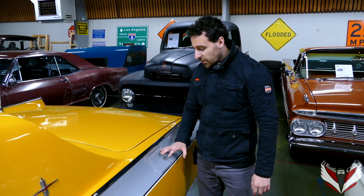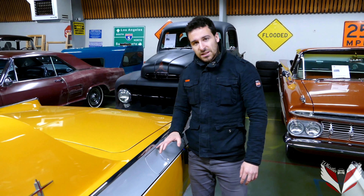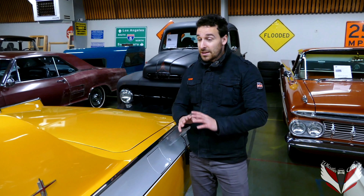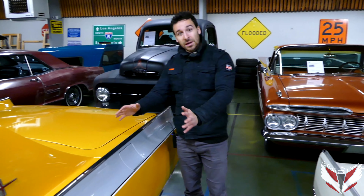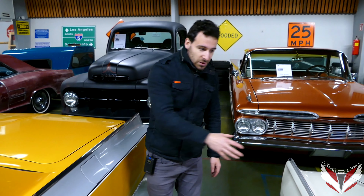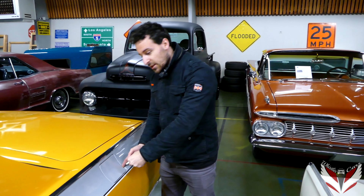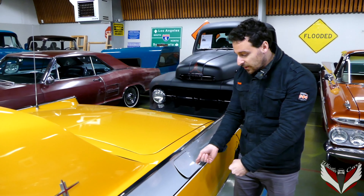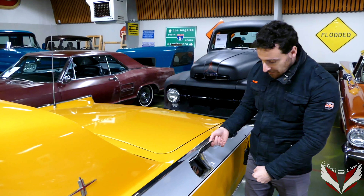I'd also like to point out the fuel valve. Most cars during this time had it on the back of the car, behind the exhaust plate, quite nicely hidden. But this car has it on the side. When you come to refuel, this fuel valve doesn't go sideways — it actually goes up, like this. Here you can refuel the car. Now we're going to take a look at the engine.